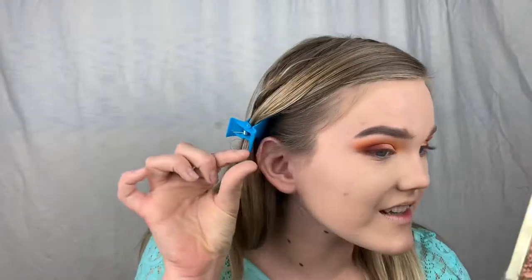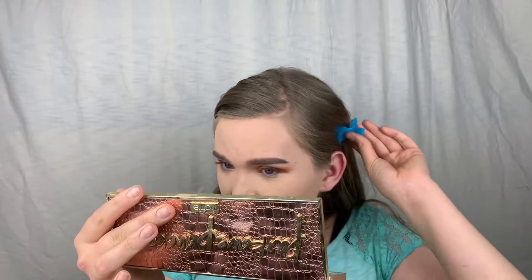As for pores, surprisingly I think the Hourglass blurred my pores more than the Kat Von D — I have more visible pores on the Kat Von D side, which is really interesting. So far between the two powders I'm liking the Hourglass better. I did pair the Hourglass with the Maybelline powder — let me know if you guys want to see Hourglass versus Maybelline drugstore, but between these two the Hourglass is definitely winning.